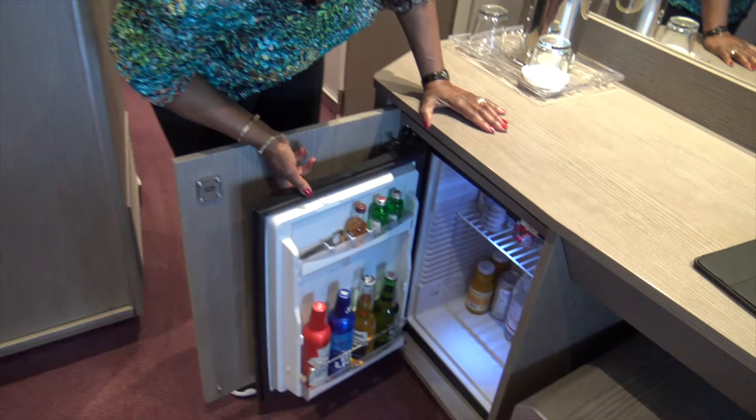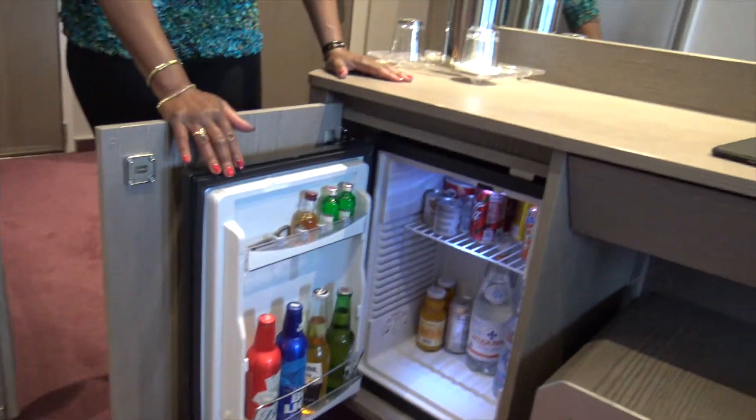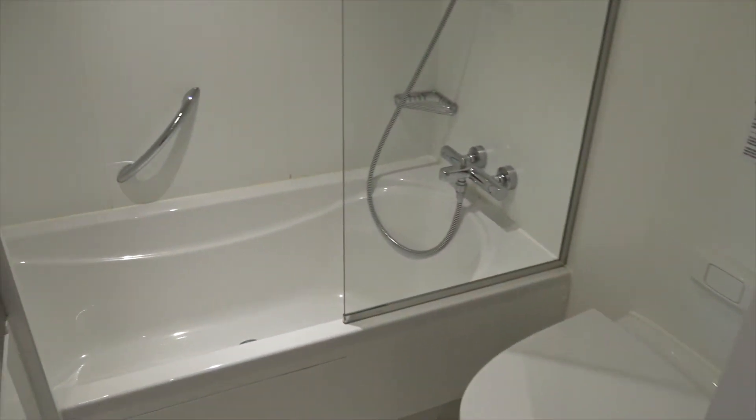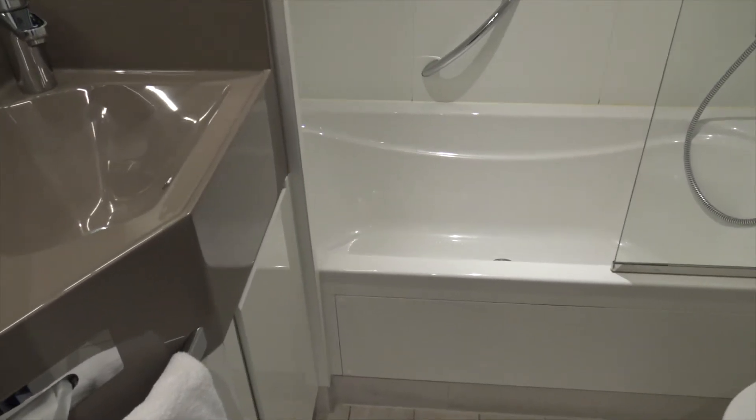The minibar is fully stocked, and you can absolutely enjoy it for a small fee. We've been on more than 25 cruises, and this is the first time we've had a bathtub in a balcony cabin.